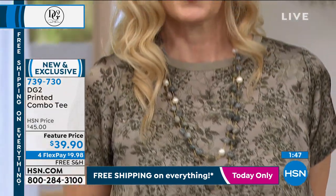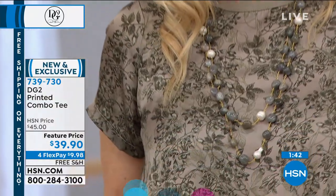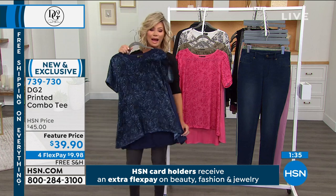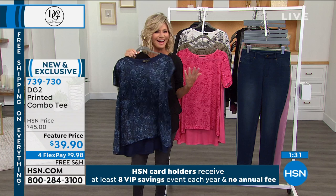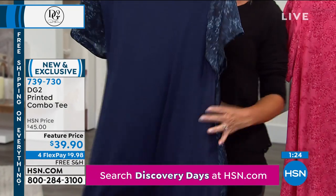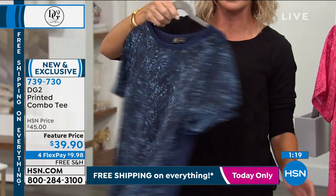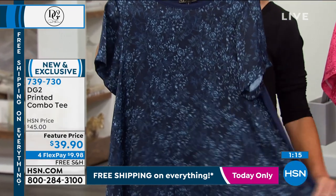Wash and wear is what Diane Gilman is known for — everything is easy care, easy wear. Today we've got it featured-priced almost $5 off, and four credit card payments of under $10. A lot of times silk blouses don't stretch and end up looking like a hot, wrinkled mess at the end of the day. Look at the movement — look how soft the back is. It's that little hidden secret giving you freedom where it's not grabbing anywhere.